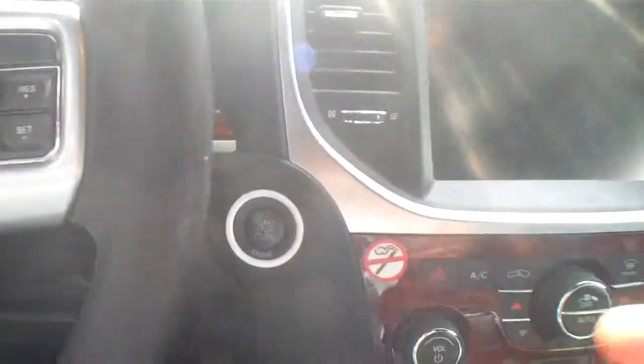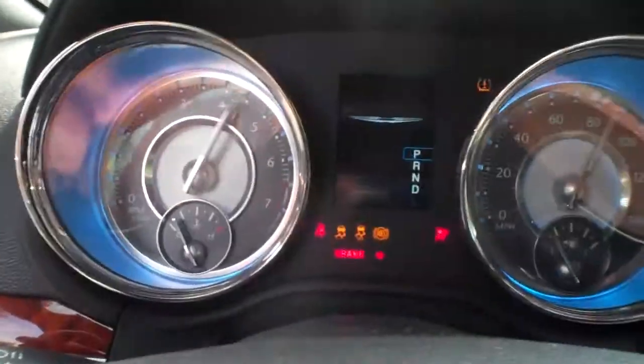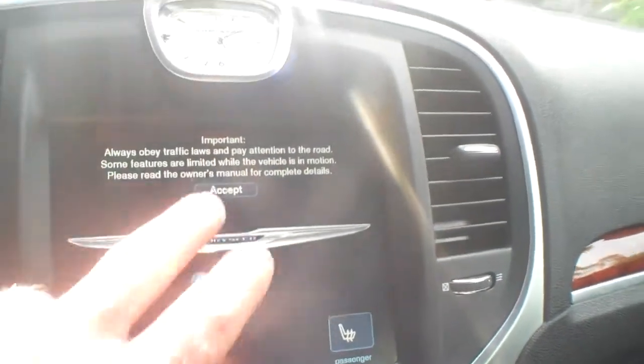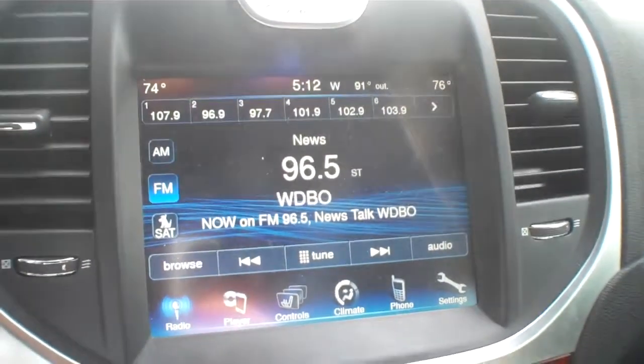Let's do this — hit the brake, and see it already lights up a little bit. Start it up, the nav kicks in there. Really a sweet, big display.